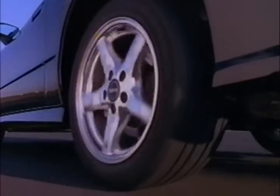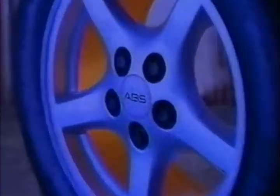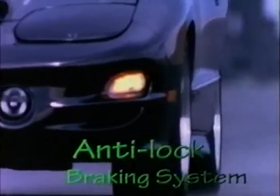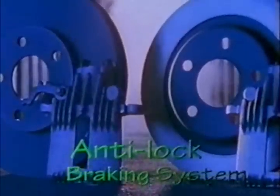A totally new traction control system is available with either transmission. When acceleration power would normally spin the rear tires, the new system modulates engine power and selectively pulses the rear brakes to help the car move ahead. This traction control uses sensors from Trans Am's standard anti-lock braking system — an all-new system using big discs front and back, employing a programming logic called electronic brake force distribution. It helps improve stopping performance and adds yaw stability, a plus when braking in corners.